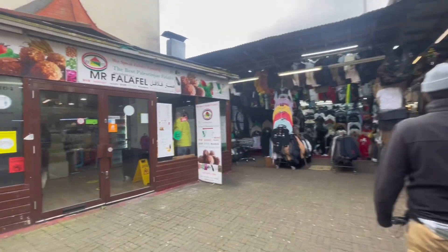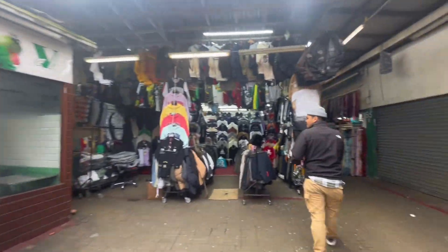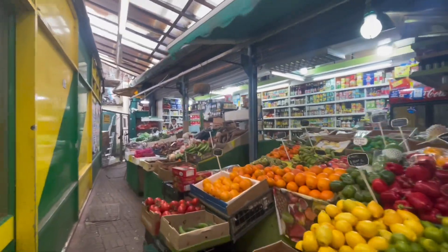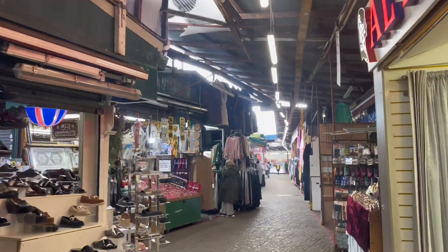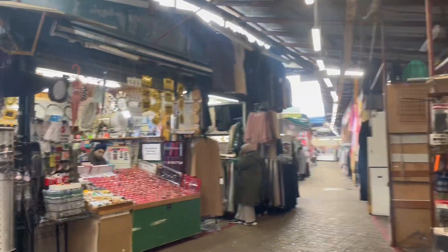And this place over here, Mr. Falafel, is meant to be one of the best falafels in Shepherd's Bush — like an authentic recipe. I just love the colours of all the different fruits as you come down here, it's really vibrant. And as we get deeper, it's starting to feel more like a souk in Marrakesh than a market in London — it's amazing.